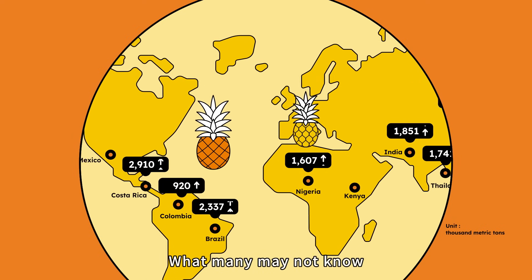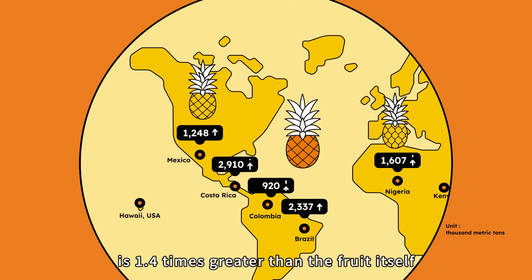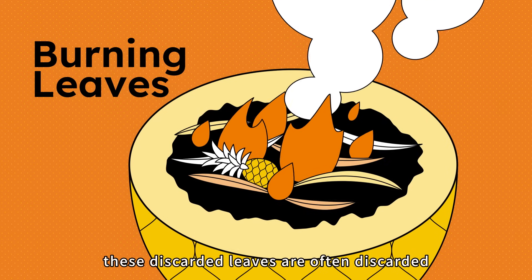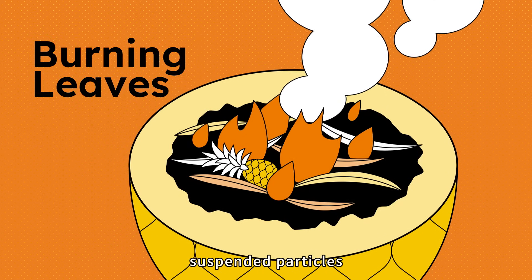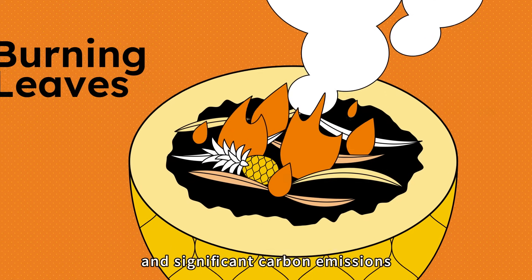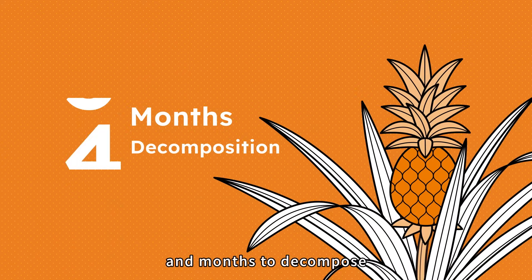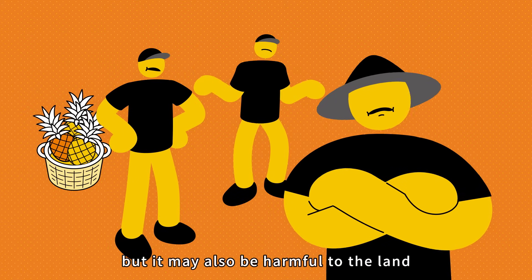What many may not know is that the amount of leaves and stems discarded is 1.4 times greater than the fruit itself. After harvest, these discarded leaves are often burned — releasing thick smoke, suspended particles, and significant carbon emissions — or they are buried, requiring chemical agents and months to decompose. Not only costly for farmers, but it may also be harmful to the land.